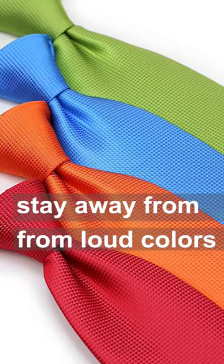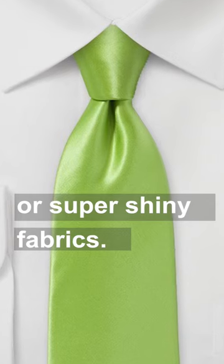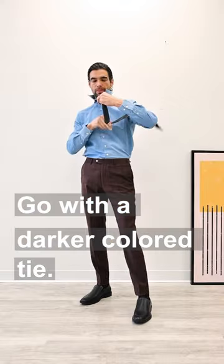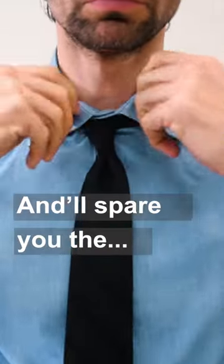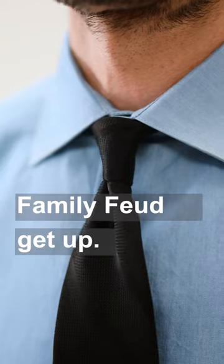Step three: pick the right tie. Stay away from loud colors or super shiny fabrics. Go with a darker colored tie, and if you haven't already, switch over to a half-Windsor tie knot. This one's a major key, and it'll spare you the dated Steve Harvey Family Feud getup.